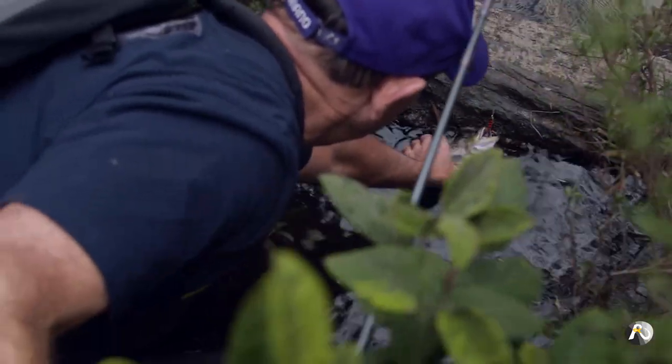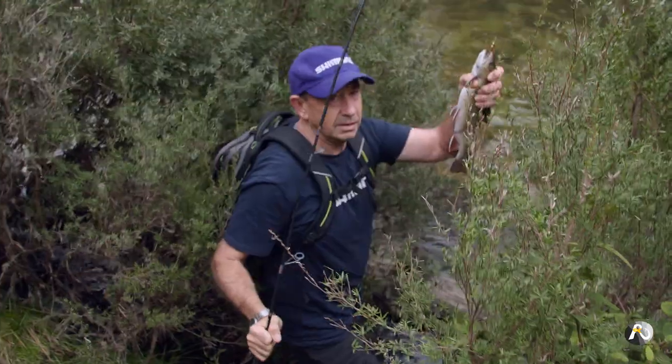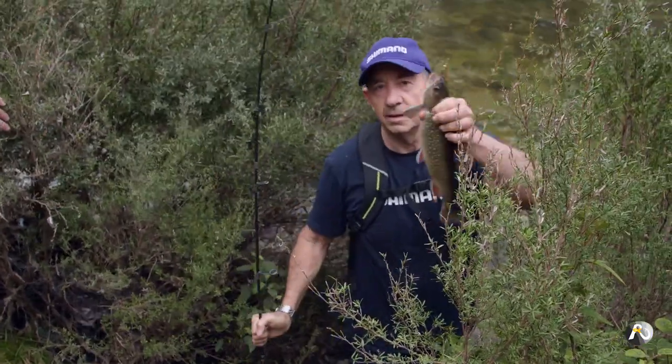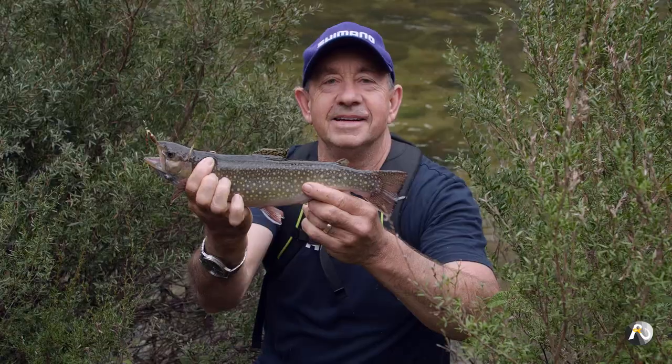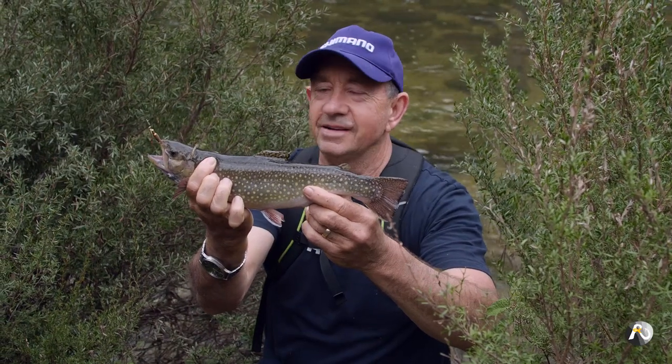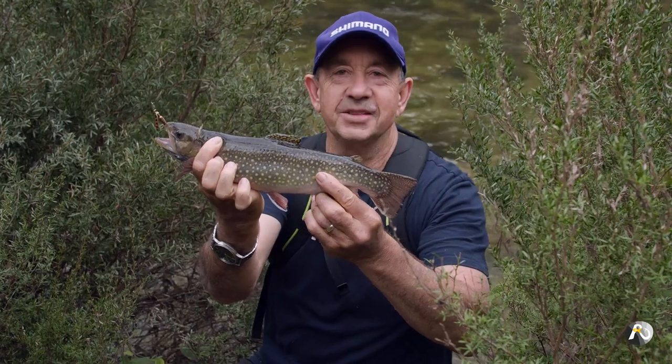All of the trout that I've caught today have been brook trout, which is surprising because they're much less common than rainbow trout or brown trout. They are a beautiful fish and it's great to see them doing well. This is a gorgeous little brook trout — the colors on these things are amazing.